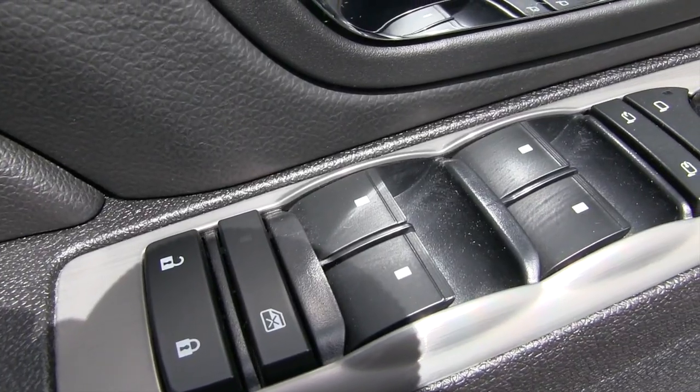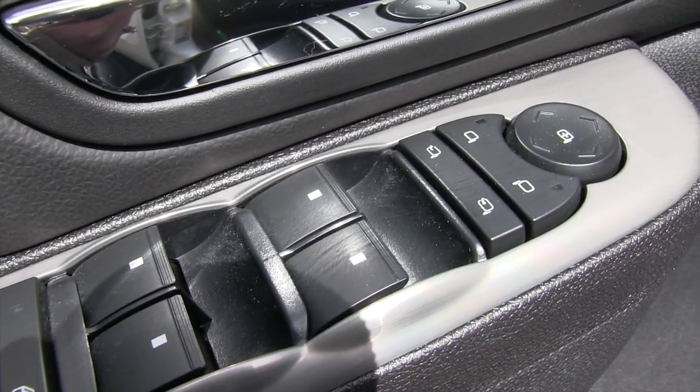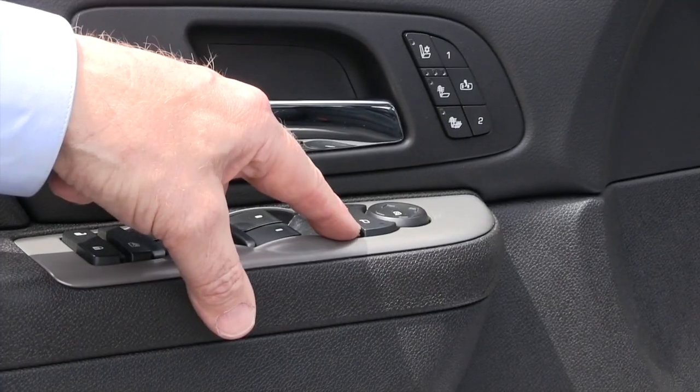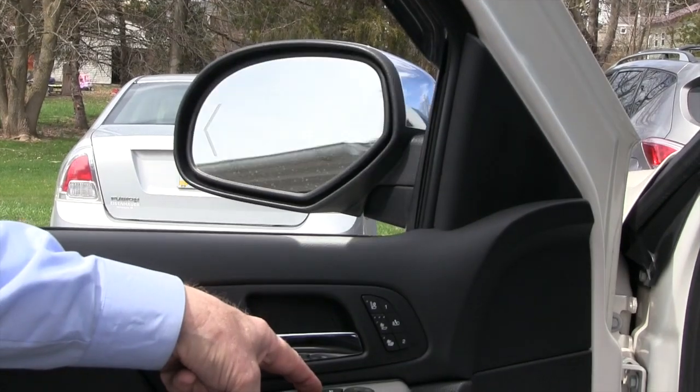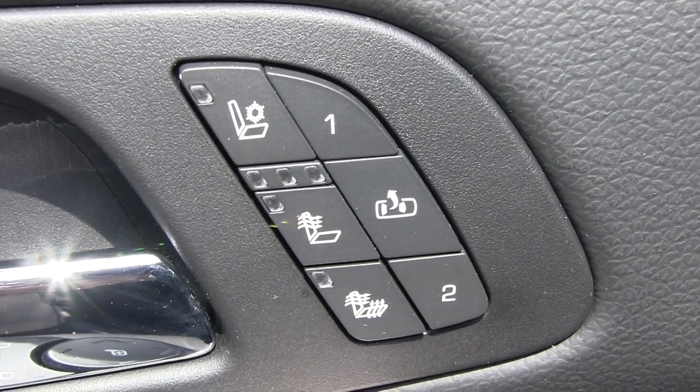You have power windows, power door locks, and you can turn the rear windows off independently. It also has power mirrors, and in addition you can fold in the side mirrors. The truck has heated and cooled seats.